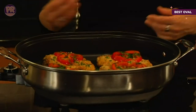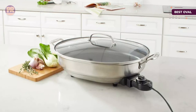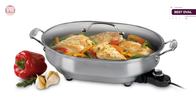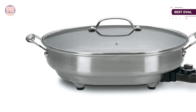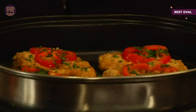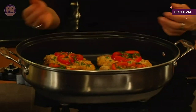The nonstick surface releases food easily so hand washing is simple; with the probe removed it's also dishwasher safe. The lid is glass so you can see what's cooking. Attractive metal side handles make it easy to carry, while short feet keep the pan raised and stable. The brushed stainless exterior looks great in the kitchen or during serving.